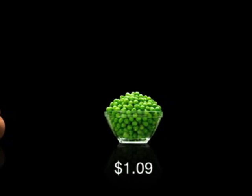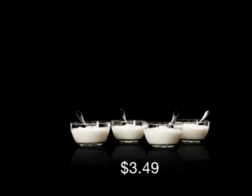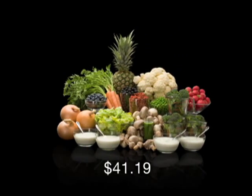A cup of peas, 4 cups of red radishes, 4 cups of non-fat yogurt, plus a shot of wheat grass. Now that's a lot of food.